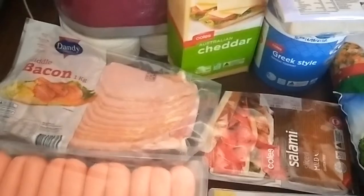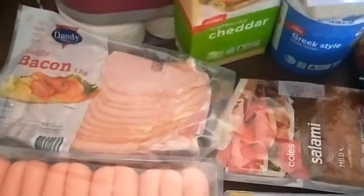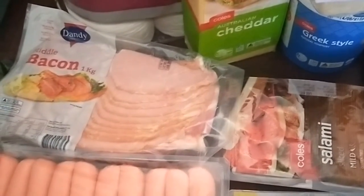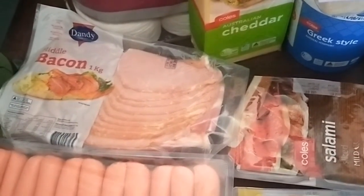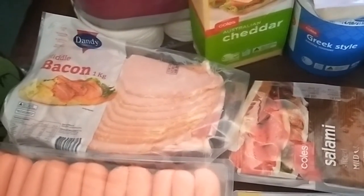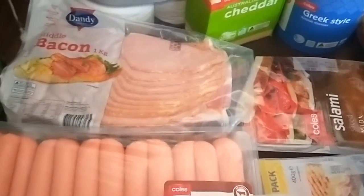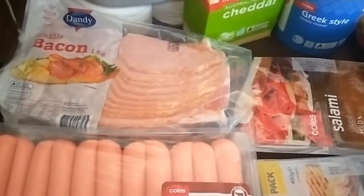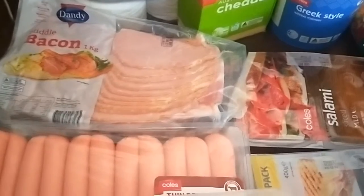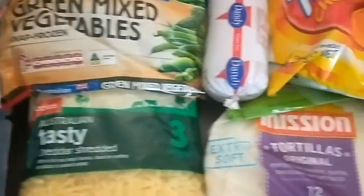Bacon rashers — I normally get the one-kilo budget bacon, or economy bacon, for about eight or nine dollars. Although it's good, I've been finding lately that there's a lot of really thick pieces and it's got the rind in it. This one — the middle bacon rashers for a kilo — was only a dollar extra at ten dollars, so I got that. Also some chicken breast fillets, sausages, and beef mince.